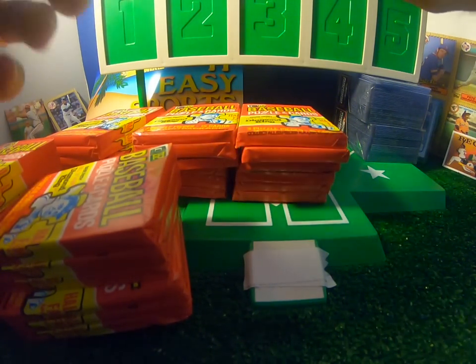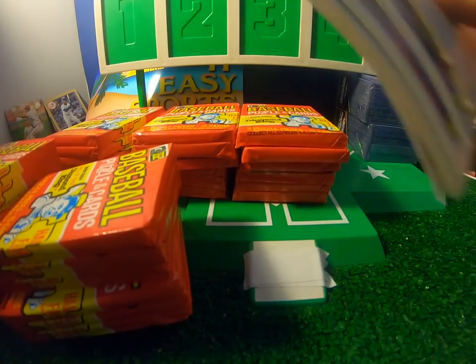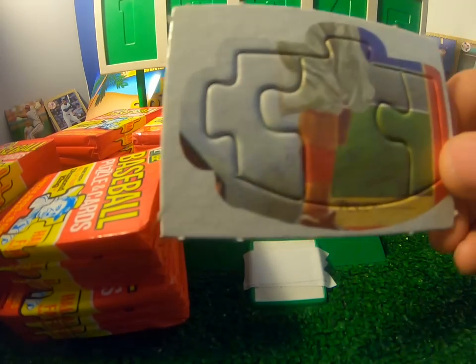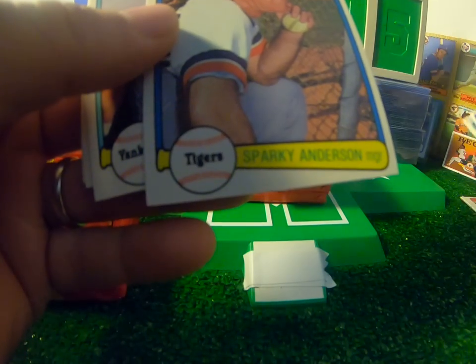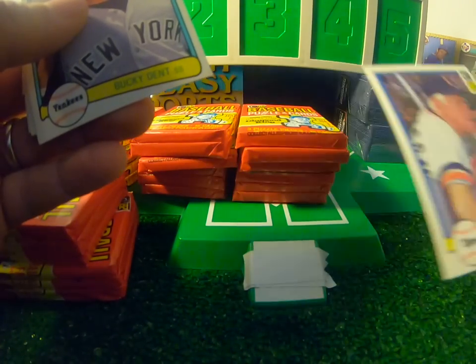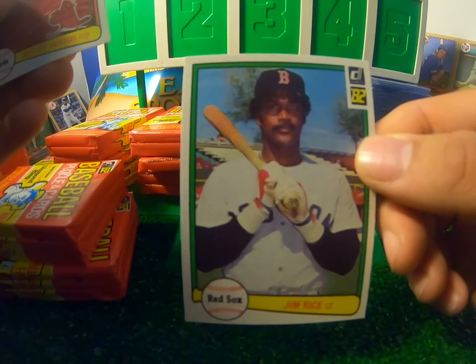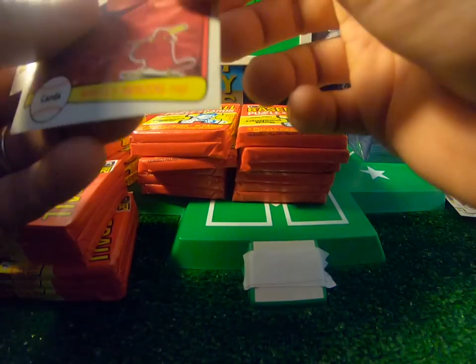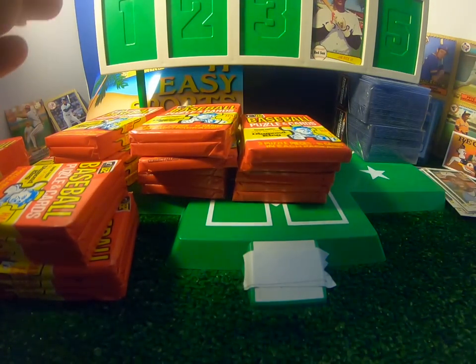36 packs, looking for the Cal Ripken Jr. rookie card. We got a puzzle piece - very cool. Puzzle pieces, when you get all of them, assemble a puzzle of Babe Ruth. There's a Sparky Anderson, Hall of Famer, Bucky Dent, Jim Rice. That's a cool card - I might try to send that to Jim Rice to get autographed. I'll put him at number four on the wall of fame. Whitey Herzog, another Hall of Famer. Not too shabby for the first pack - a couple of cool Hall of Fame cards.